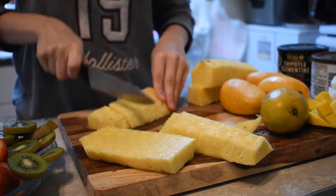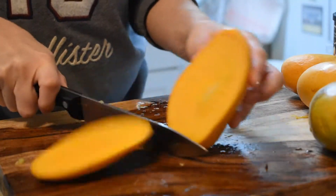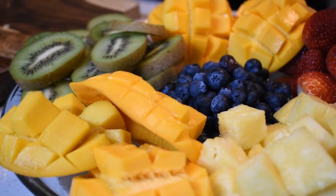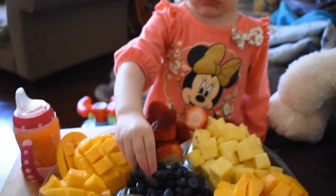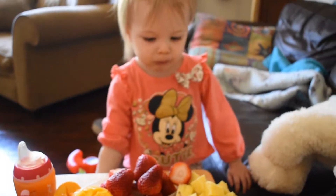My daughter eats fruits every day, and sometimes she wants a certain fruit one day and a different one another, but most days she likes a variety. On this day, I gave her mangoes, kiwi, strawberries, pineapple, and blueberries, but you can choose whatever fruits your child likes. If you're not sure what fruits your child likes, a fruit platter is a good way to test that out because they have many options right in front of them.